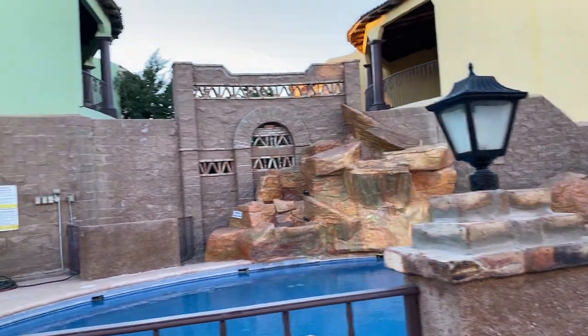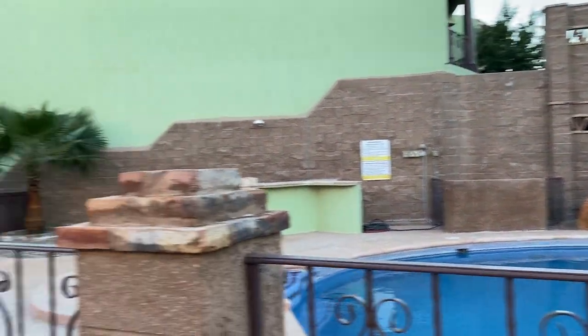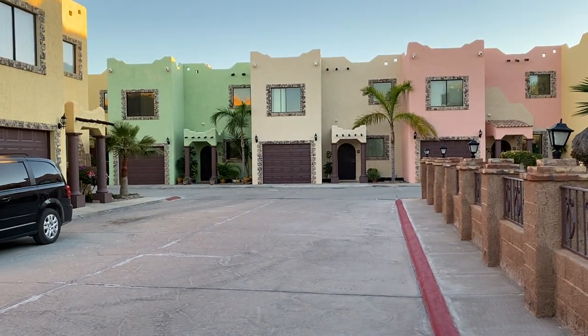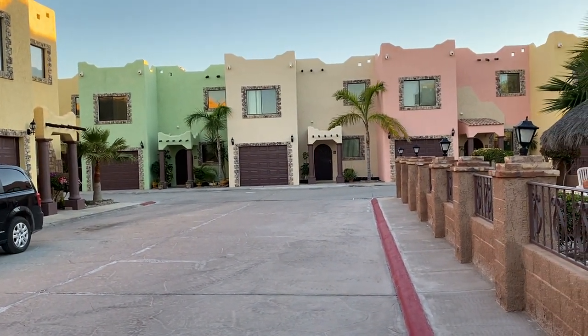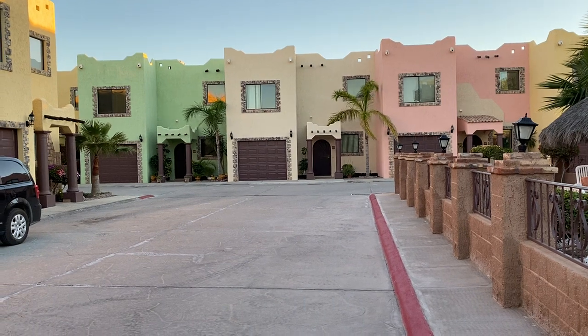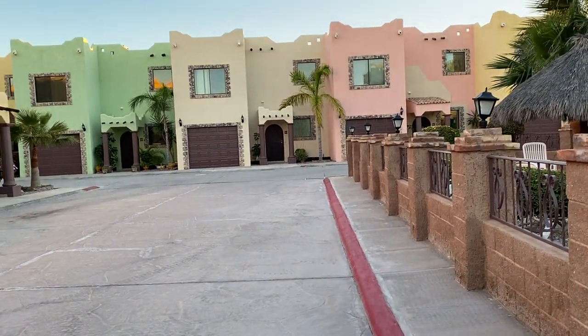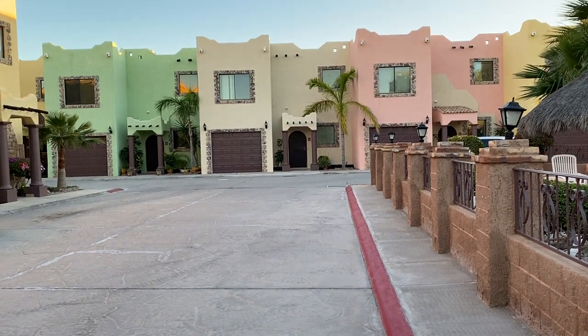Unfortunately, I can't get into the unit today to show it to you, but I wanted to show you the community itself. There are about 24 units in this complex. We love it here and I think you will too. Very excited that you're considering it — thanks a lot.